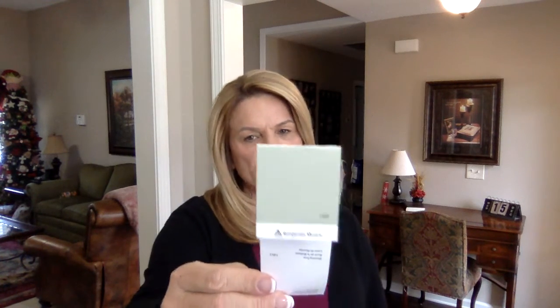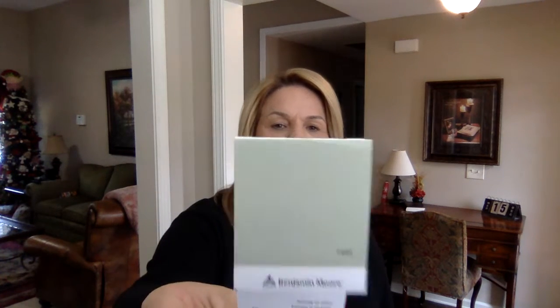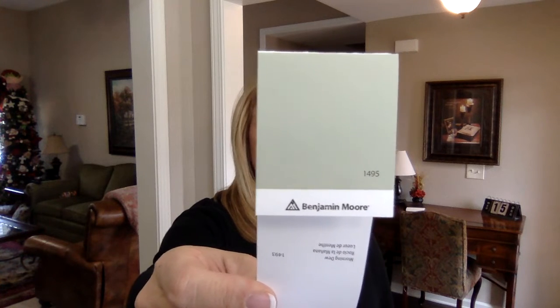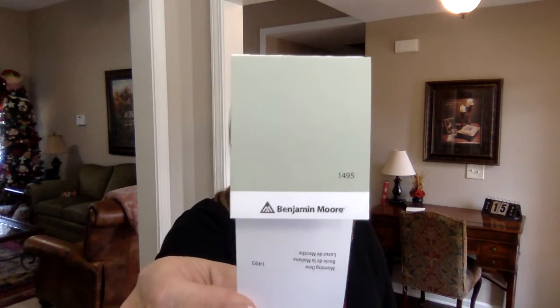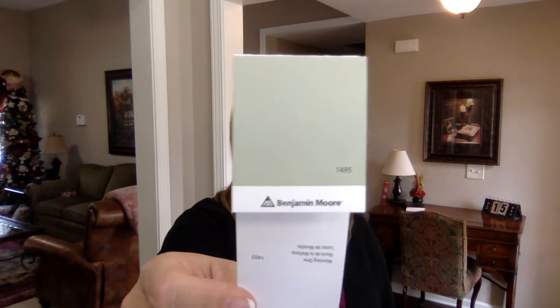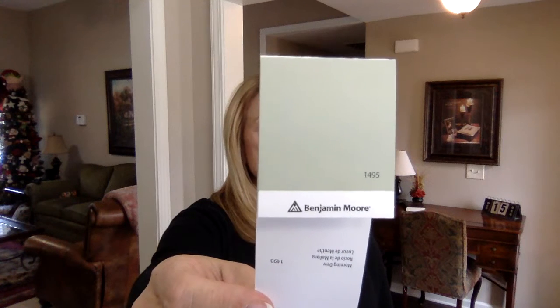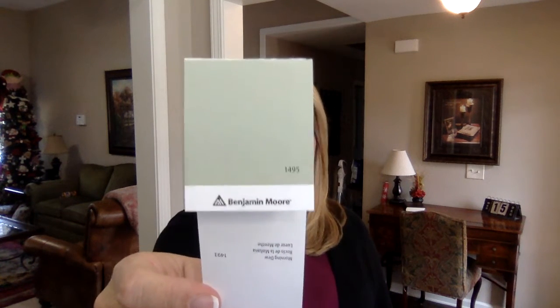The middle one is actually by Benjamin Moore. The number is 1495, and it is called October Mist. Beautiful, absolutely beautiful — and I say medium of the three. So if you don't want something too dark or too light and you like that medium flow, you might check this one out because it just might work for you. Such a pretty color.